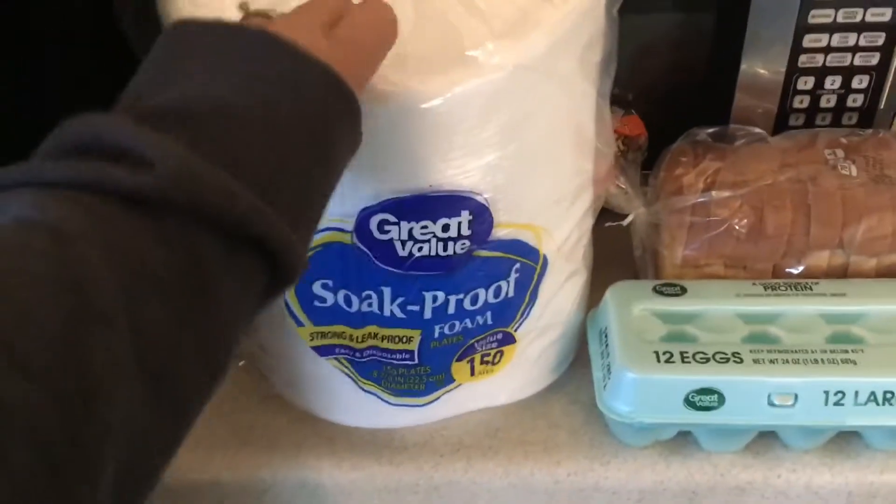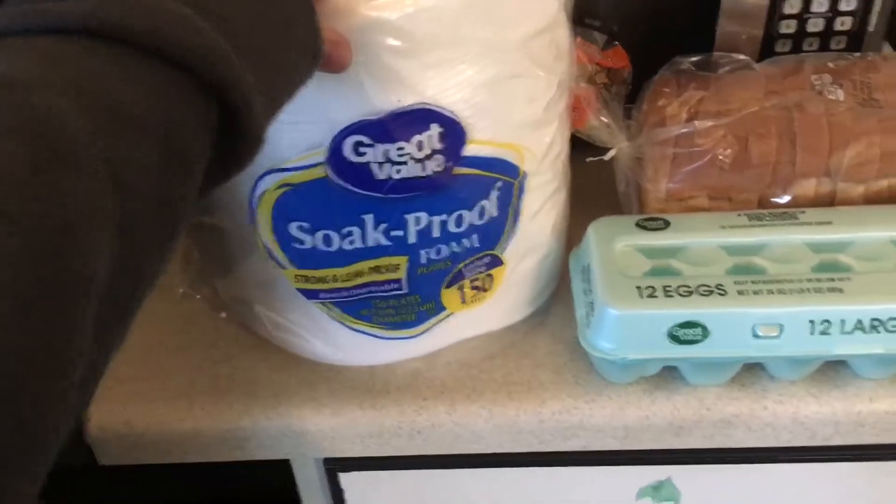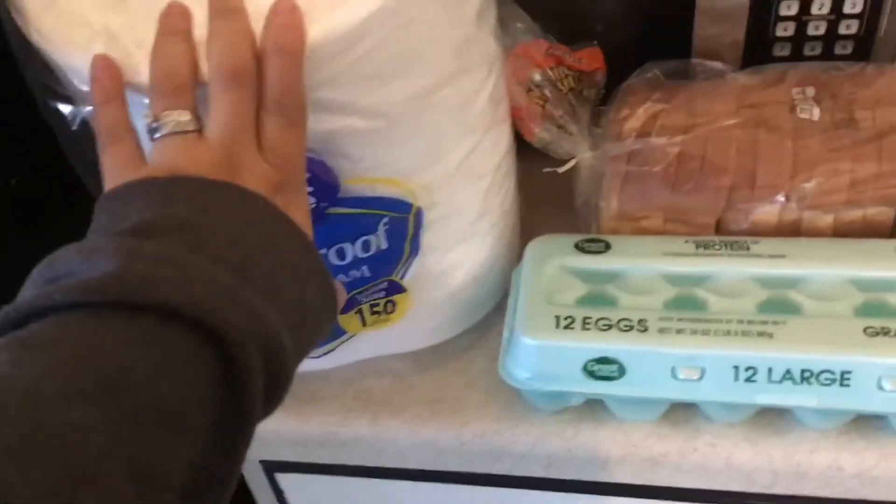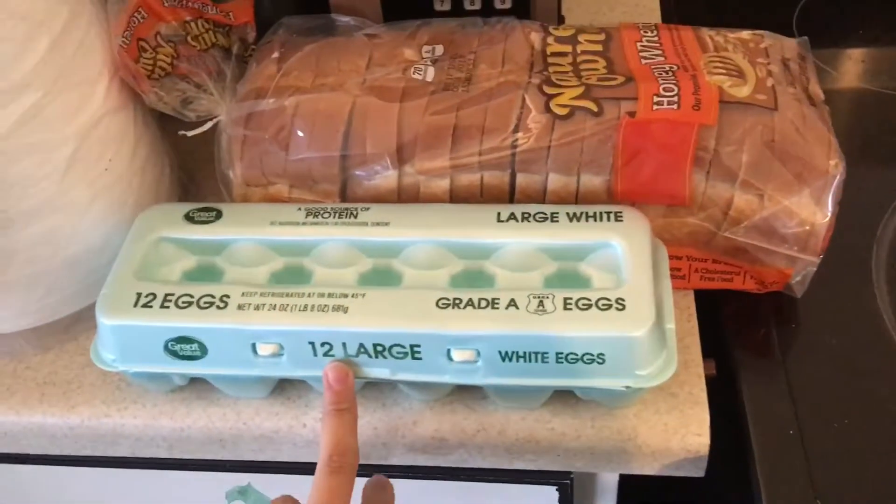First up, I got some Great Value foam paper plates — the 150 count. I was running a little low and just needed to make sure I had enough. I also got a dozen eggs, just because I'm going to be making some cornbread and I wanted some for the week for breakfast.